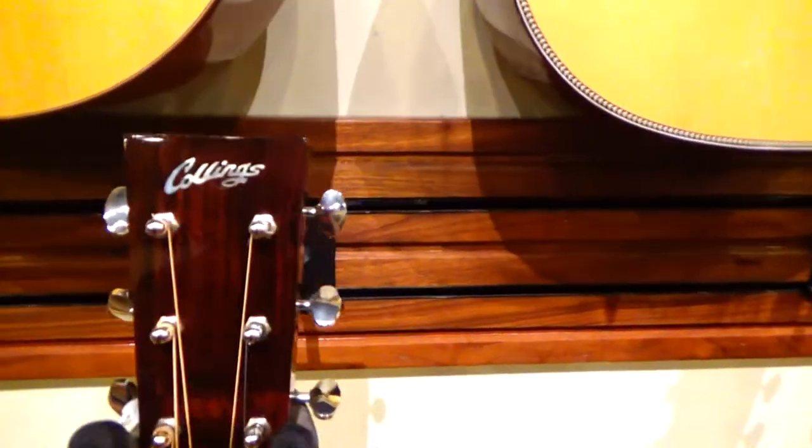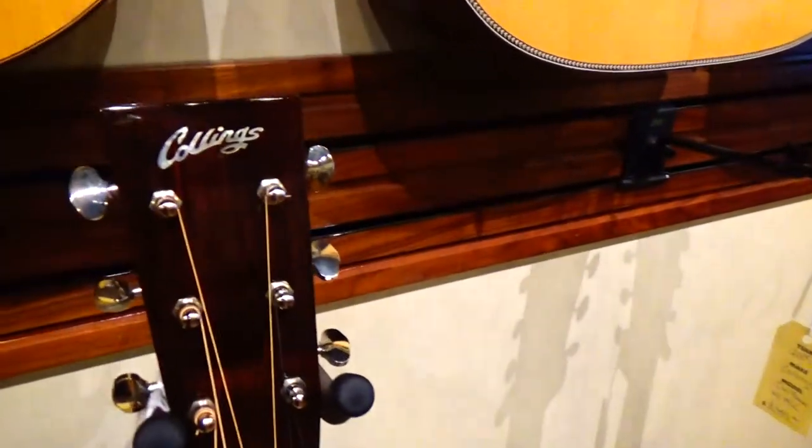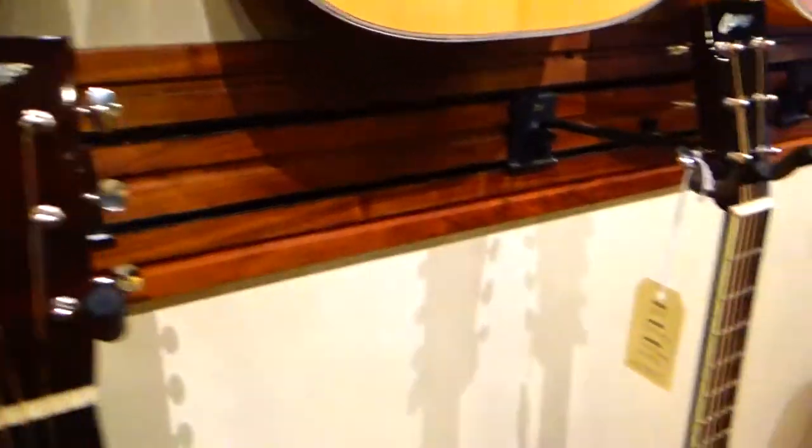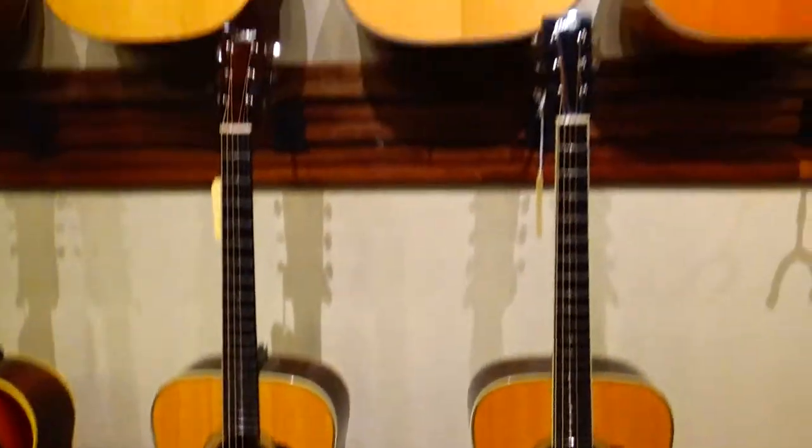Oh, Collings. He said Collings is a big Austin, Texas brand — these are really popular in Austin, Texas. Yeah, these are a couple Collings right here.